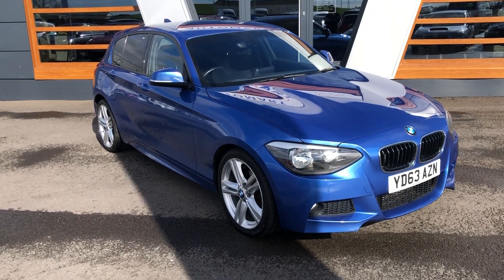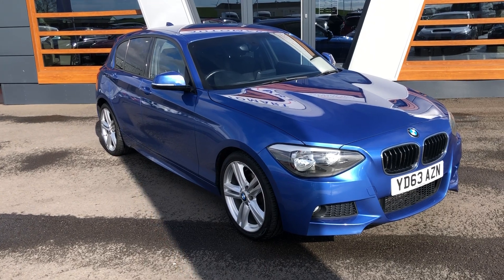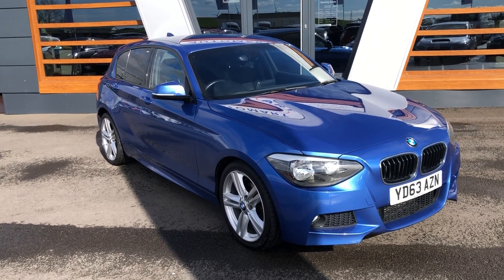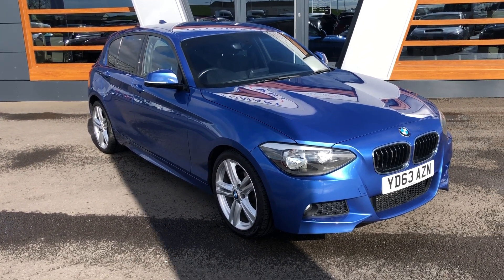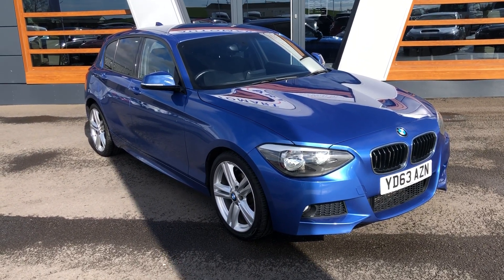Hello everyone, Sam here at Lancaster Automart and it's a lovely sunny day today. I've got this beautiful little BMW 1 Series to bring you today. It's a 2.0-litre 118D and it's the M Sport this one. Registered in 2013, a 63 plate.